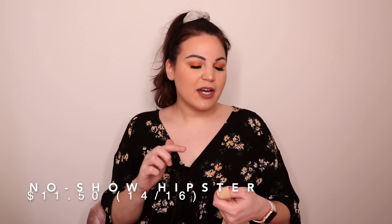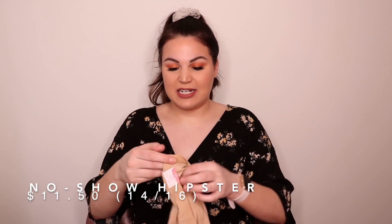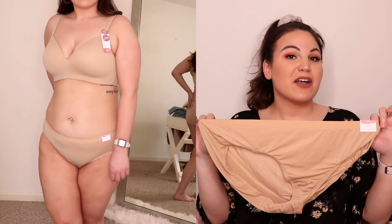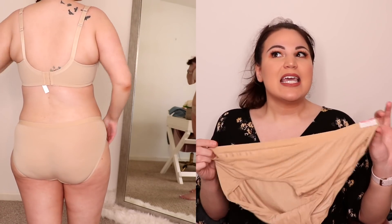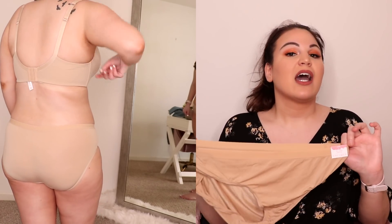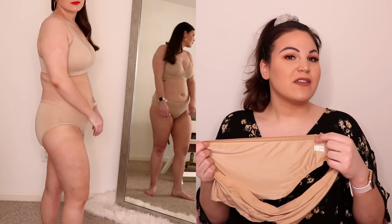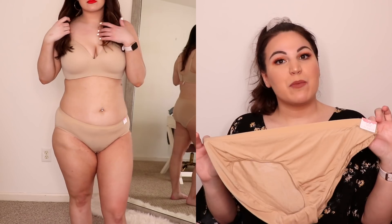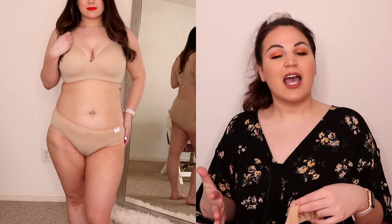We're again wearing No Shows, but these are the Hipsters from Kashik in a size 14/16. These have a very similar design to the black high-waisted briefs I shared previously; however, these fit at a hipster length so they hit right at your hip region. They give you the slightest bit of lower tummy coverage but are not a very supportive pair. These are part of the No Show collection so you don't have to worry about panty lines. And unlike the high-waisted pair, you don't have to worry about them showing if your jeans are a little more low-rise or mid-rise.